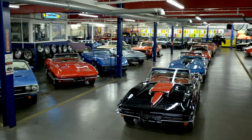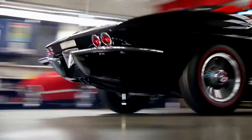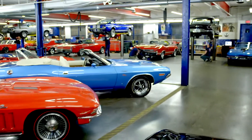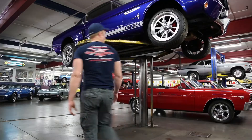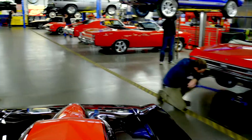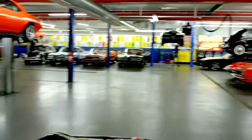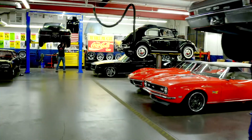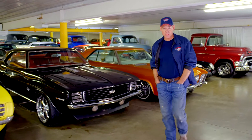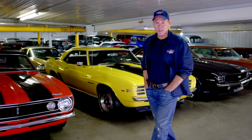At American Dream Machines, we've purchased thousands of cars over the years, and we've learned the hard way. We had to fix them. Our mechanics and restoration staff here are the dream team, and they get 200 cars a year ready for our customers. American Dream Machines opened our doors in 2003. We've sold thousands of cars all over the country and all over the world. We have beautiful cars here, and you should own them.